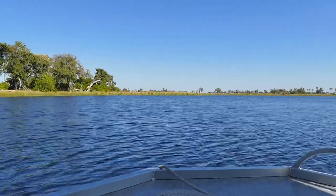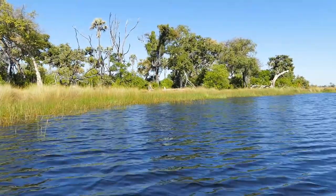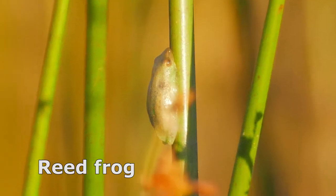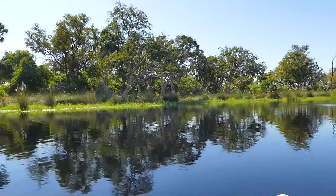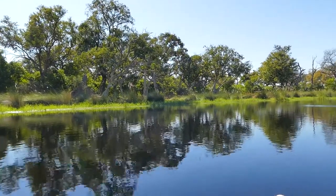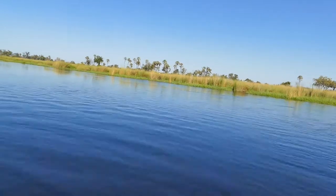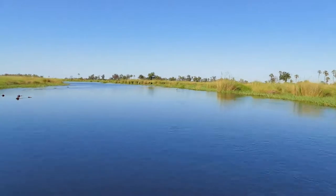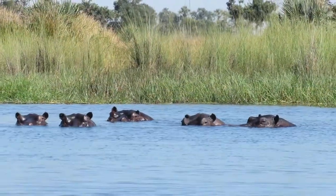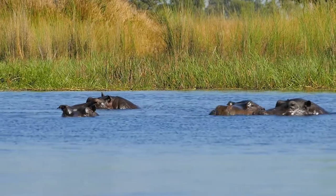Mid-morning, we leave for the first cruise of the day to explore more of what the delta has to offer. Stunning scenery surrounds you all the time. Hippos — one of Africa's most dangerous animals — are a constant reminder of the wilderness we are in.